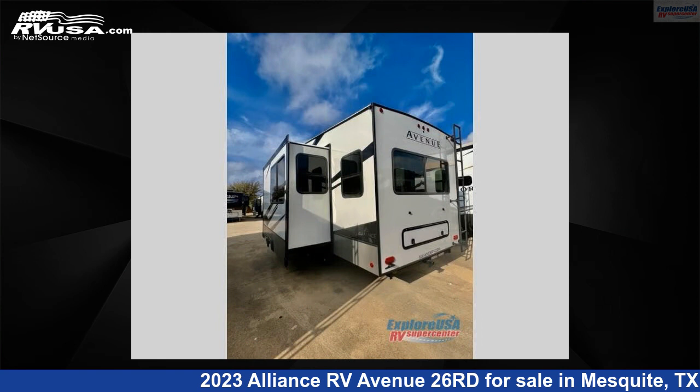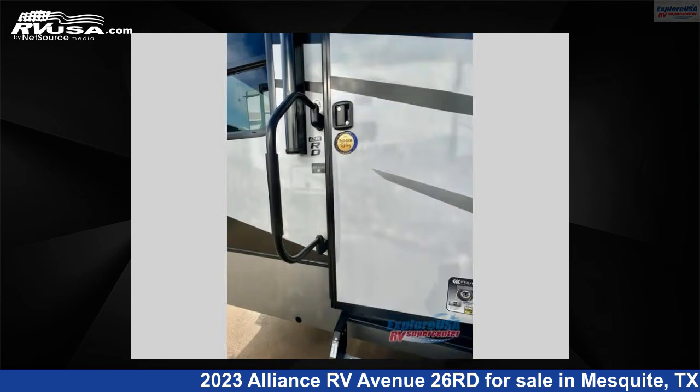For more information and pricing on this unit, and to see all units available for sale by ExploreUSA RV Supercenter, Dallas, Texas, visit RVUSA.com.